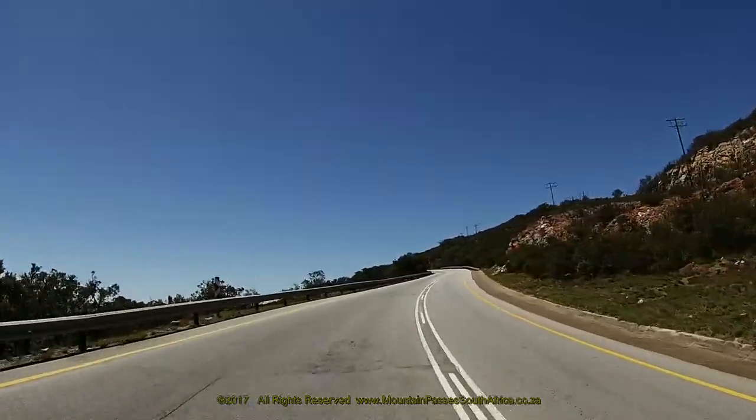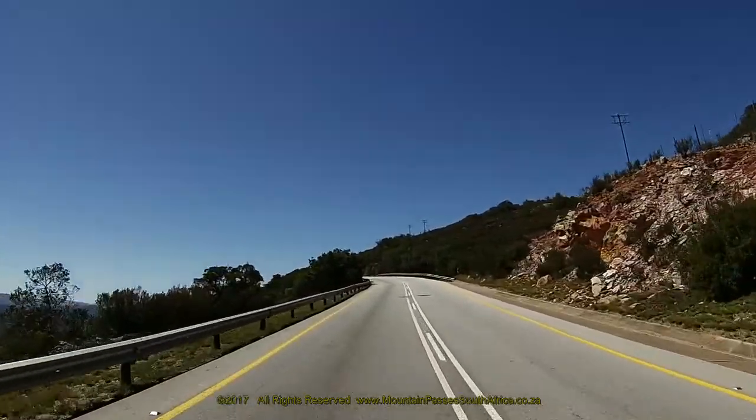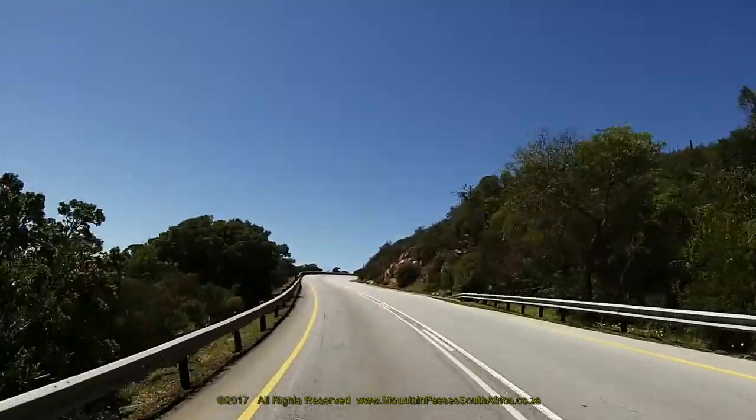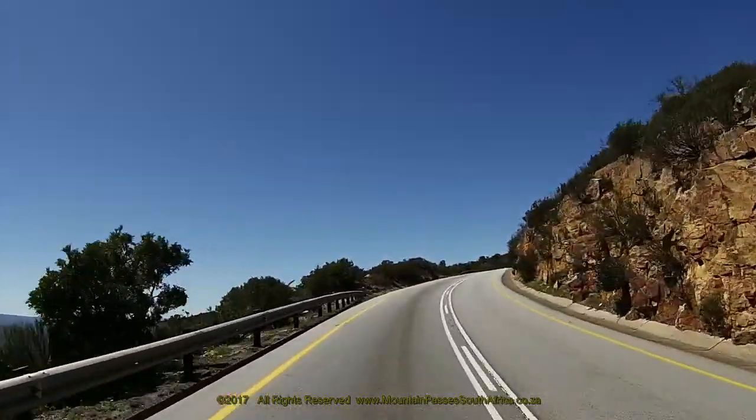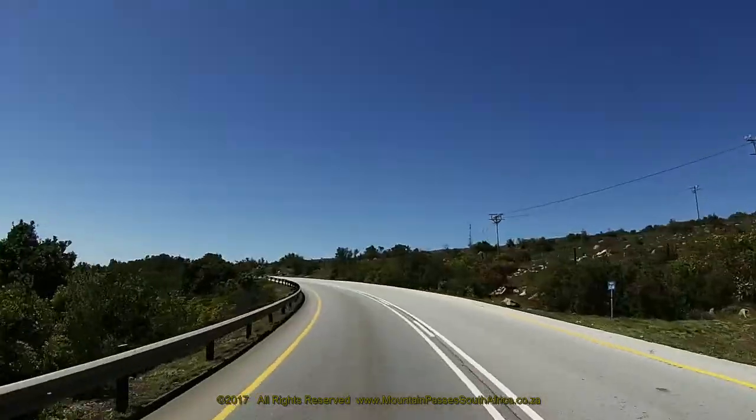As the road zigzags its way slowly towards the summit, the road splits into a double lane at regular intervals, so if you're stuck behind a slow moving truck, apply some patience until you can get safely past.